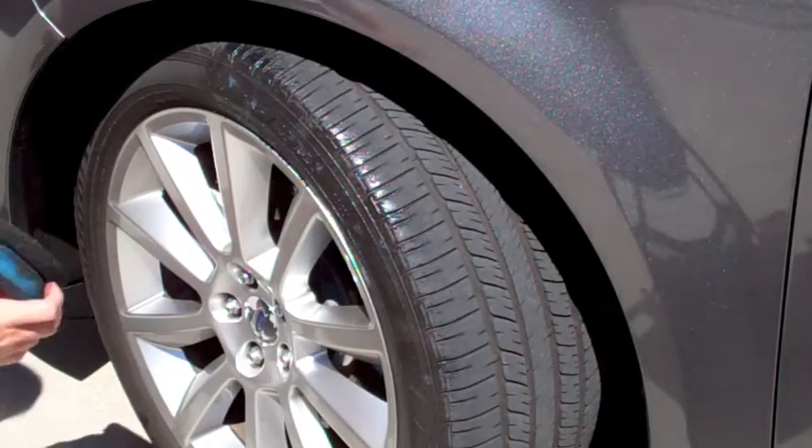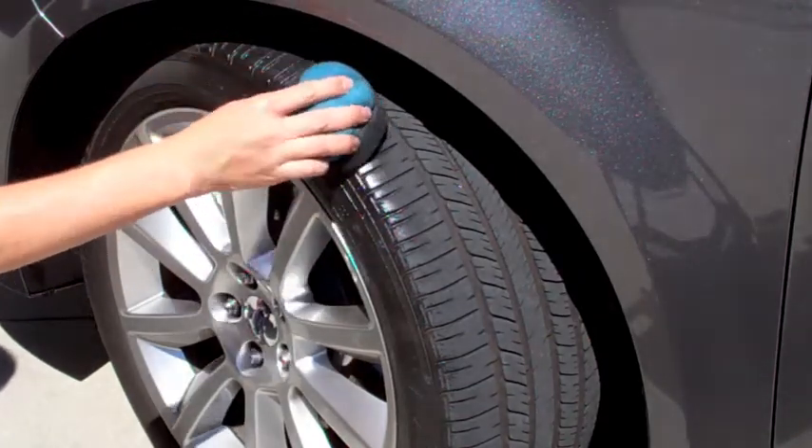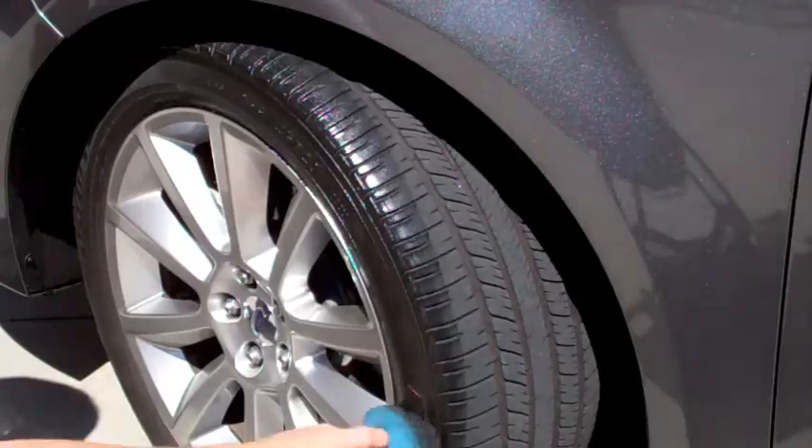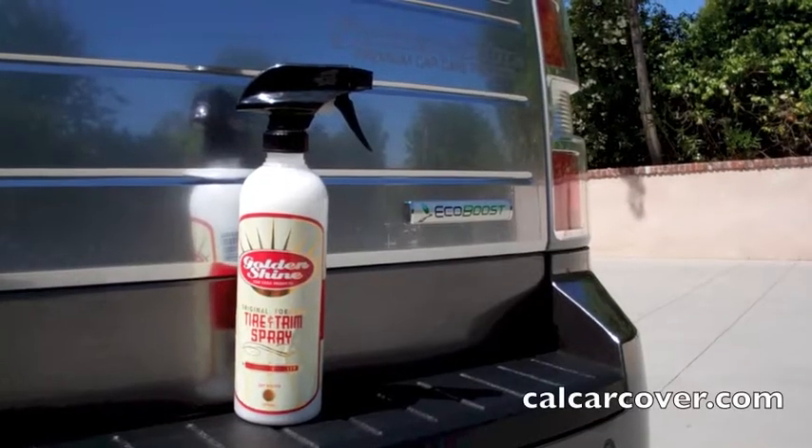The spray will give your trim and tires a semi-gloss shine that lasts for days, not hours. Give your tires and trim a shine that will last with the Goldenshine Tire and Trim Spray.